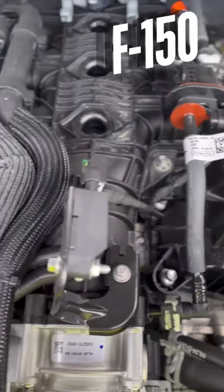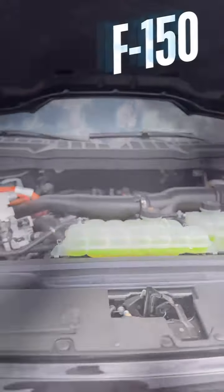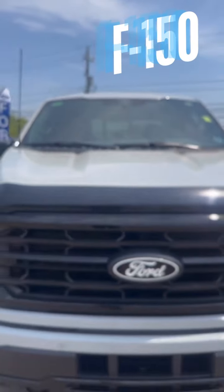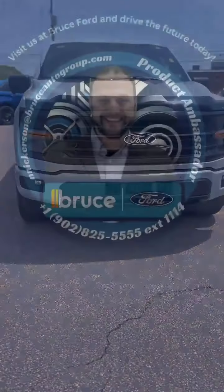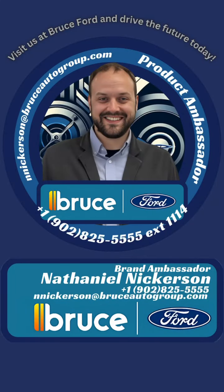Plus, with advanced safety features and driver assistance technologies, you can drive with confidence no matter where the road takes you. Come on in and visit us at Bruce Ford — discover the power of the Ford F-150 today.